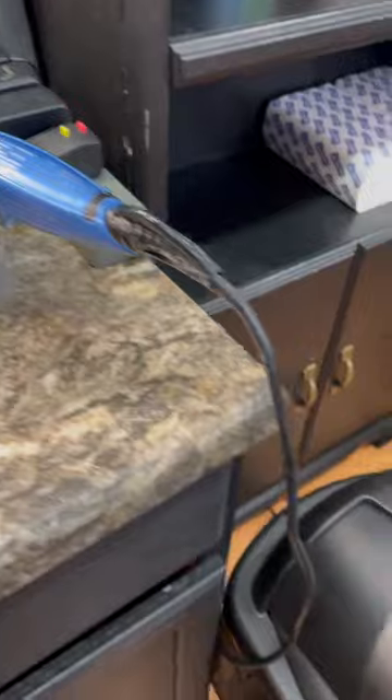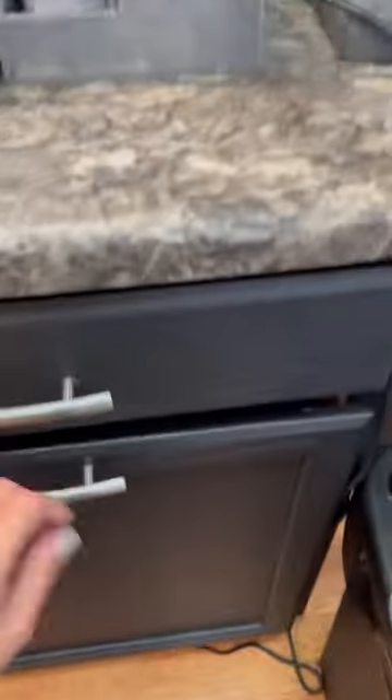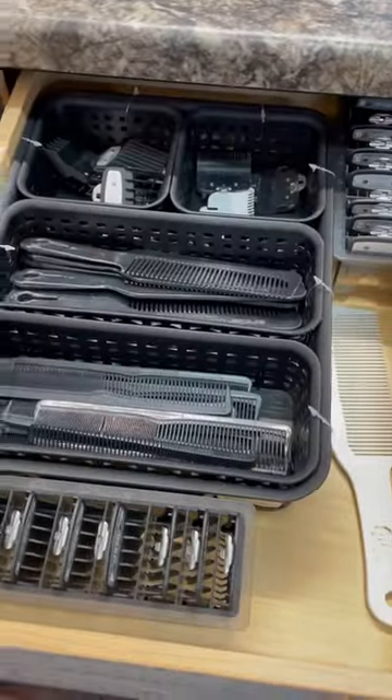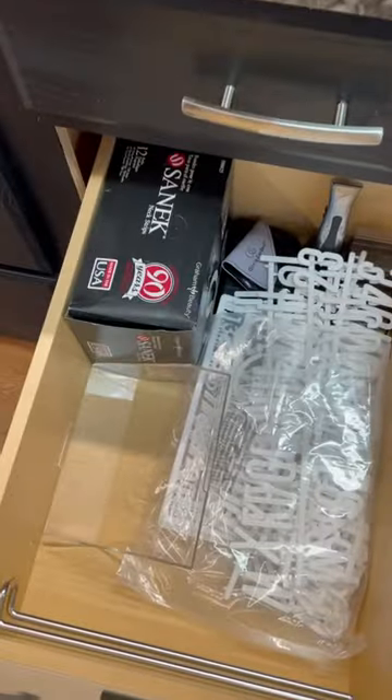In this drawer I got first aid, extra guards and razors, paper towels. Down here I have a booster seat for kids and a basin. Over here I have combs and plastic guards, extra tools and extras, and letters for my signage.